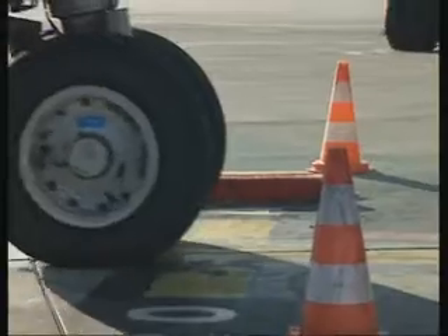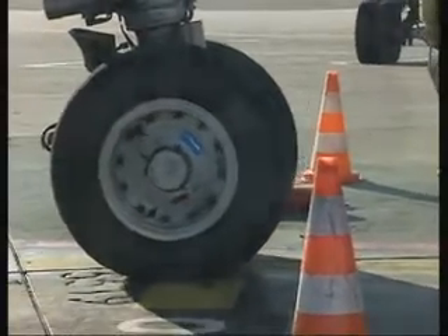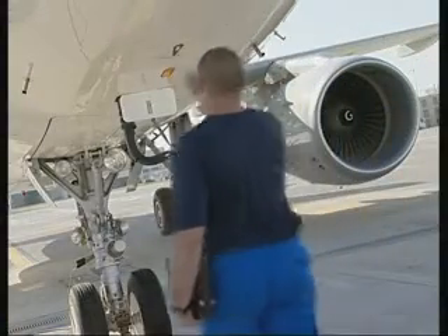Thanks to Airman's rapid analysis of the in-flight real-time BITE data, the maintenance team can meet the arriving aircraft with the replacement part already prepared.